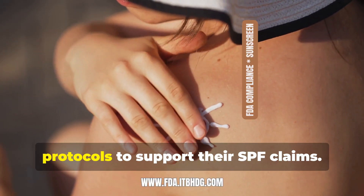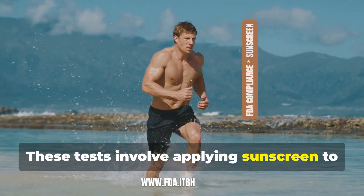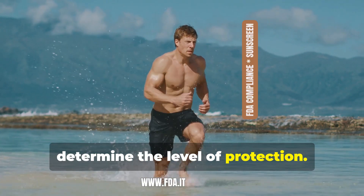Sunscreens must meet certain testing protocols to support their SPF claims. These tests involve applying sunscreen to skin and exposing it to UV light to determine the level of protection.